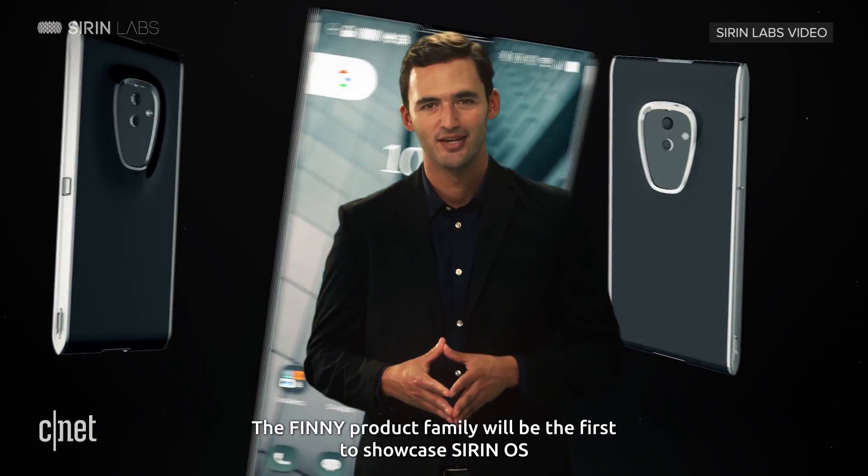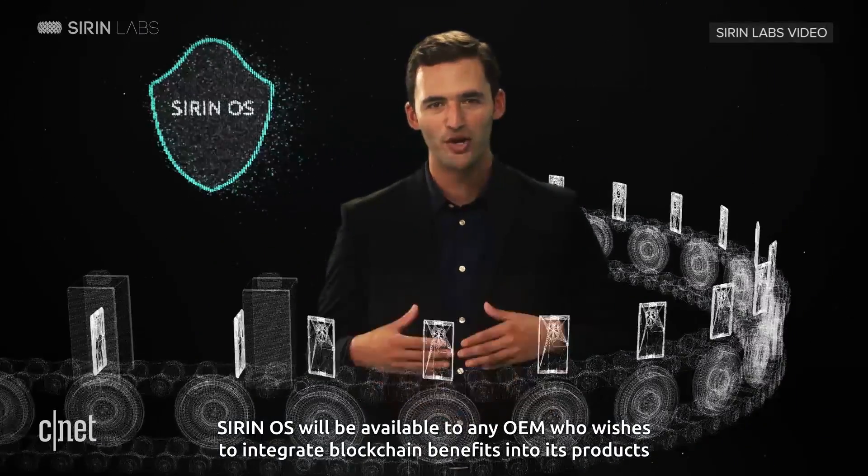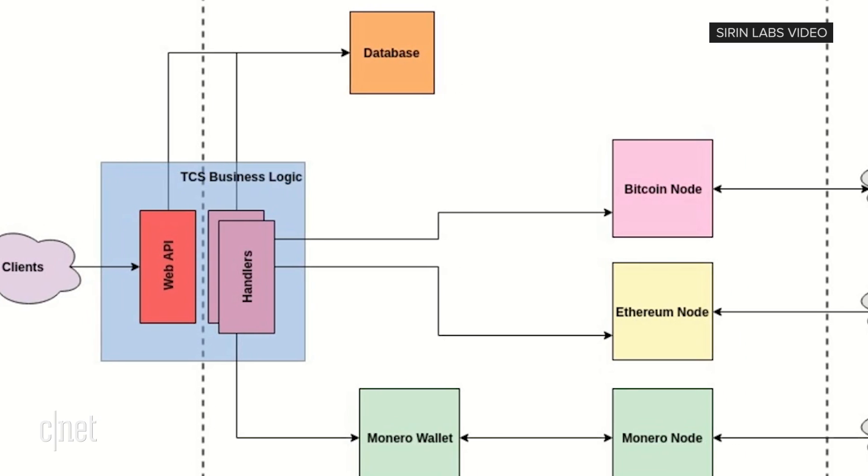The FiniPhone is essentially an Android phone with a split personality. You get all the Android apps, but you can switch over to the Siren operating system for a more secure environment. Woven into the phone is Siren's own blockchain and currency verification system along with encrypted messaging.